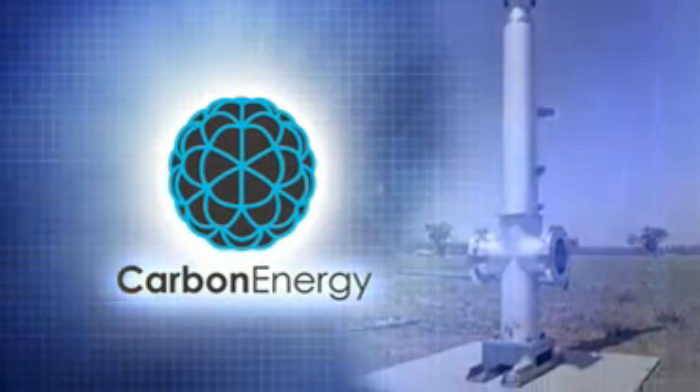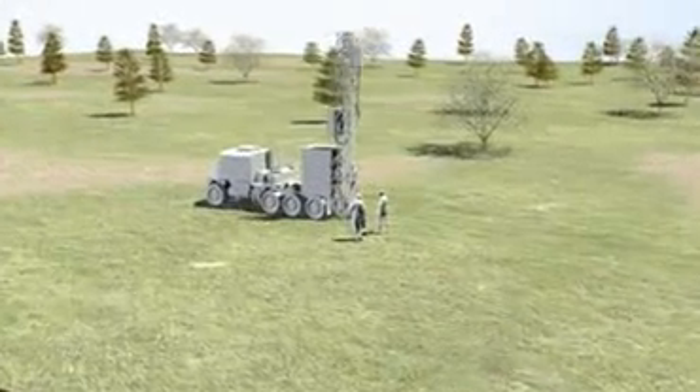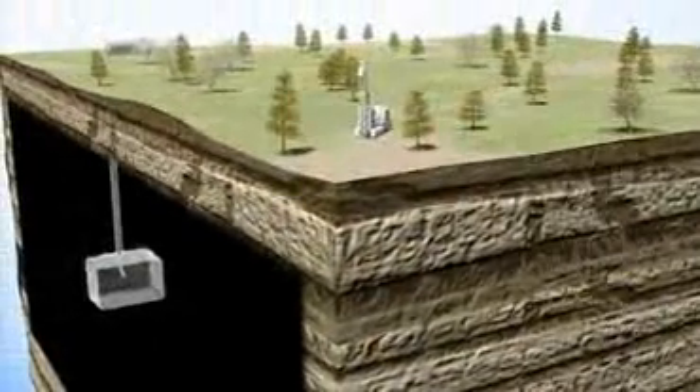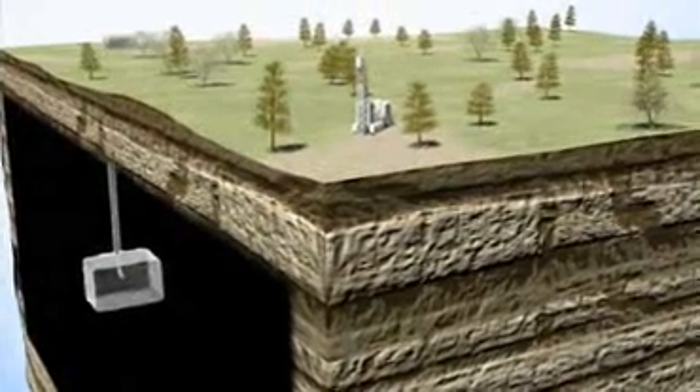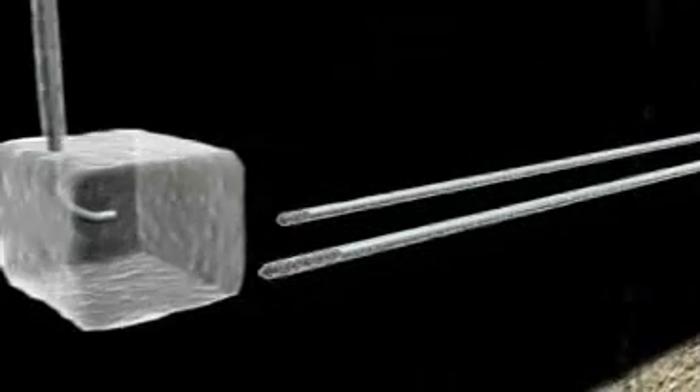This technique is used to harvest the energy from coal reserves deep within the Earth. Here's how it works. An ignition well is bored from the surface deep into the ground until it reaches the coal seam. Two further boreholes are drilled at a distance away from the first hole. These are also bored deep into the ground and into the coal seam. The drilling then continues horizontally along the coal seam until it intersects the initiation well.